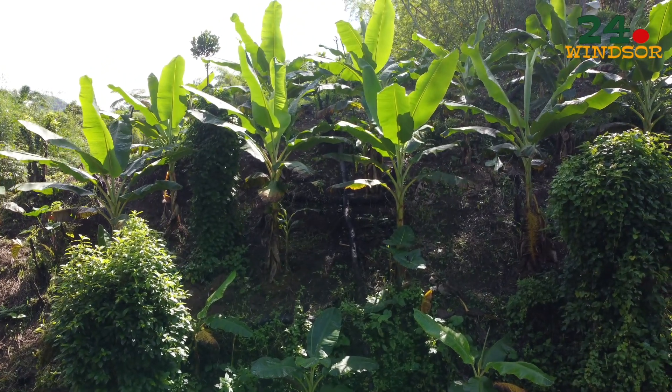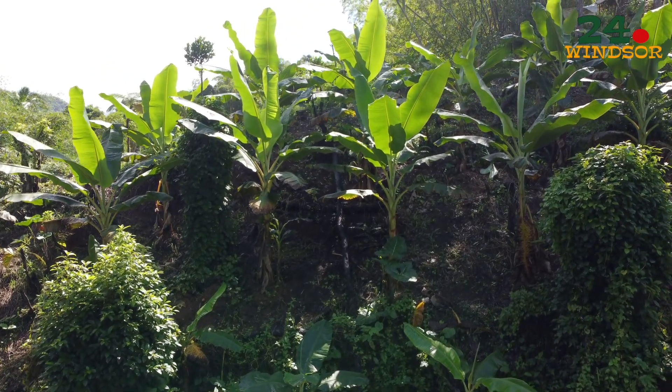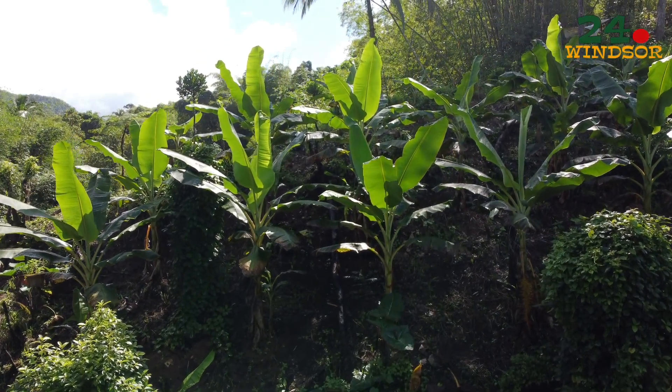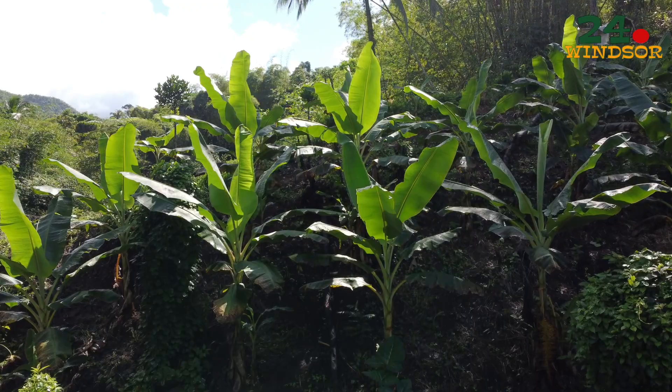The plantains have been doing really well, especially with the rain that we have been getting. We just may plant some more or introduce banana as well.